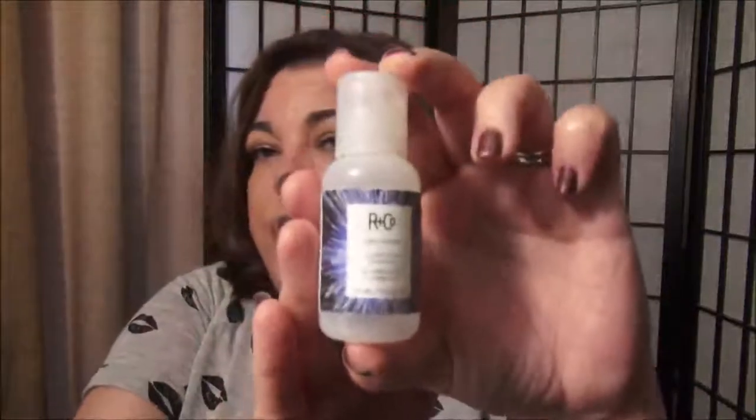This is by R&Co and it's called Oblivion — it's a clarifying shampoo. I got this in a beauty box and I really like this. Now, clarifying shampoos — you can't use them every day or they'll strip your color, but they're good to use maybe once a week or every other week to get out anything that's built up, like hairspray or deep conditioners that kind of sit on your scalp. I really like this and I would purchase it again. I did see this R&Co at Blue Mercury.